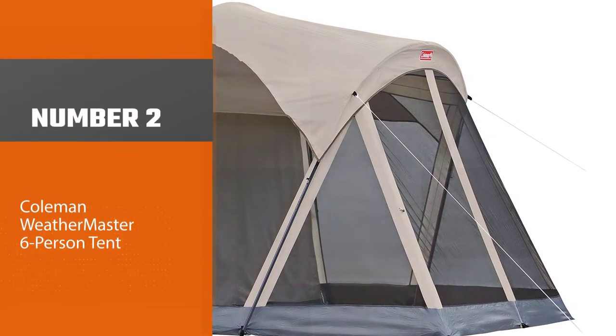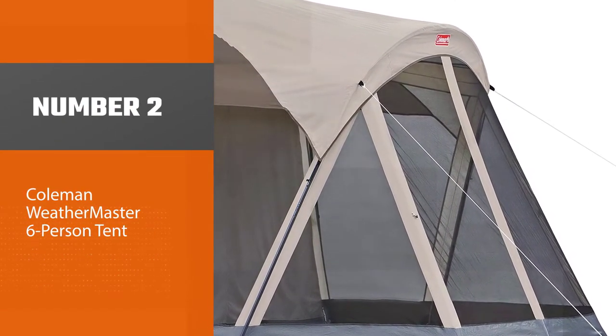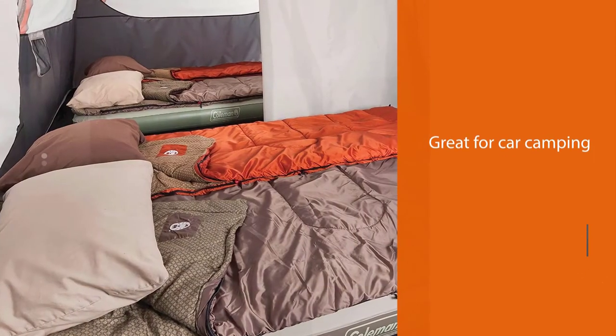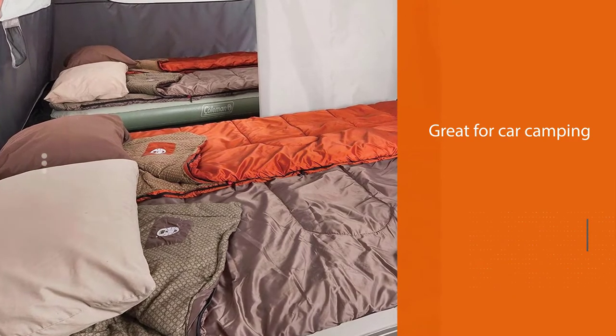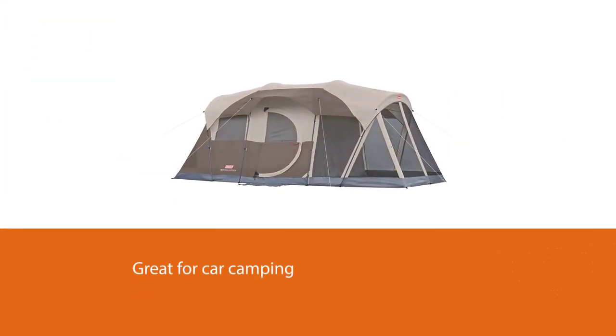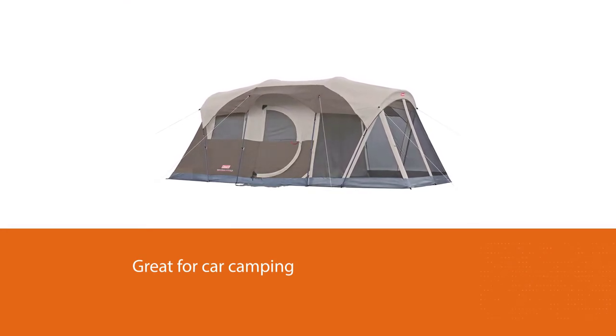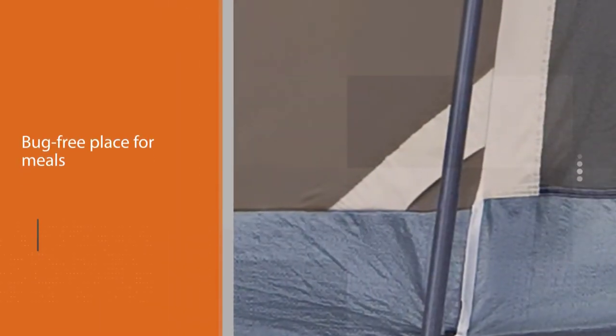Number two: Coleman Weathermaster six-person tent. Kick back, relax, and watch nature unfold before your eyes with the Coleman Weathermaster six-person tent with screen room. Great for car camping and extended camping trips, this outdoor tent has a separate screen room that offers extra ventilation on warm days, protected storage, and a bug-free place for meals.